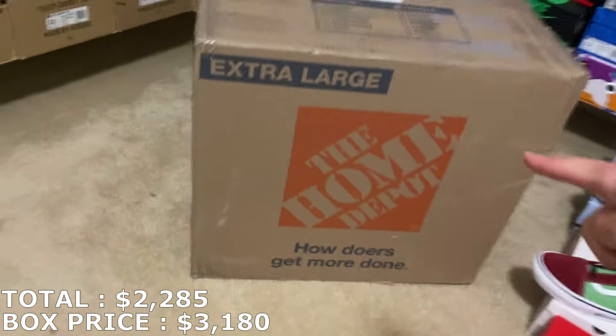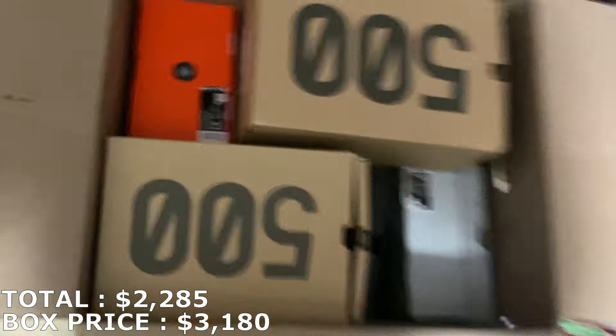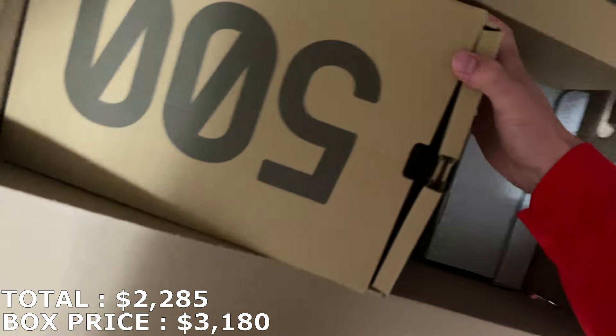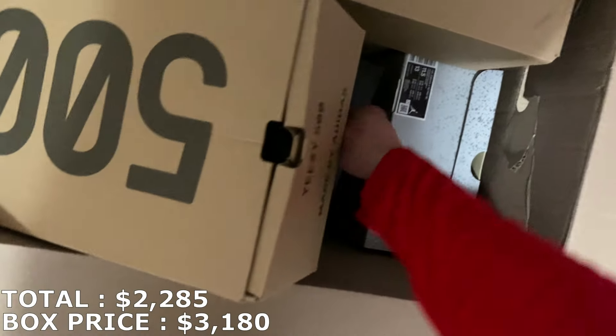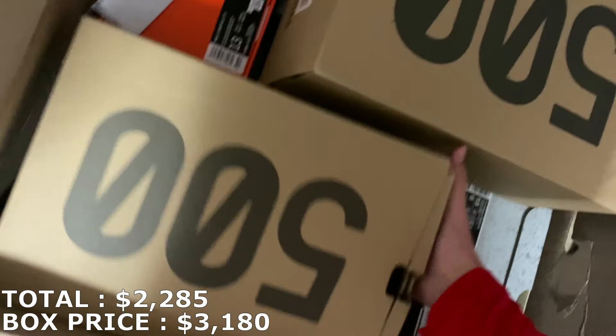I already went ahead and opened the second box — let's take a look at this. I already see a few Yeezys to start off. Here's how this one looks — a couple of Yeezy 500s actually. And I think there might be some kind of envelope in here too — we'll look at that.